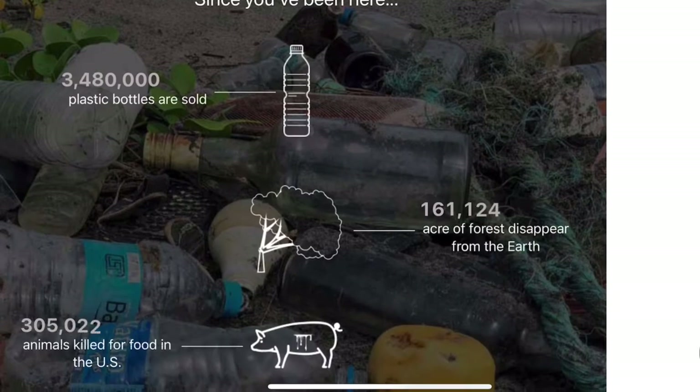I really like this one aspect where it shows you how many plastic bottles have been sold since you've been on the site, talks about the acres of forest that disappear from the earth, has a little countdown chart for each section, and even talks about animals killed for food. It just gives you a little bit of awareness of what's going on in this world, which I really like. I'll be linking all the products I mention in this video down below, and you can check them out through those links or through my promo code.